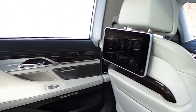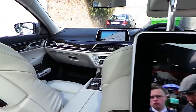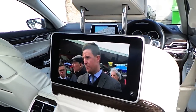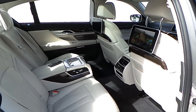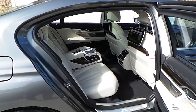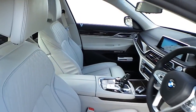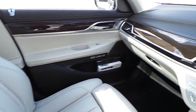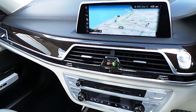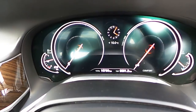Inside we have the ivory white leather upholstery. For further details on this car, please do not hesitate to contact our sales team. The number is 012885085. That is 012885085.